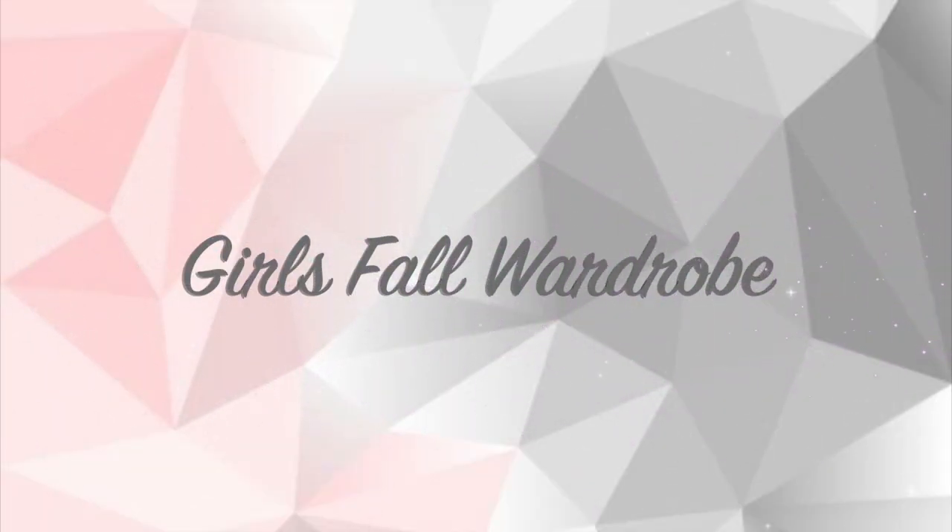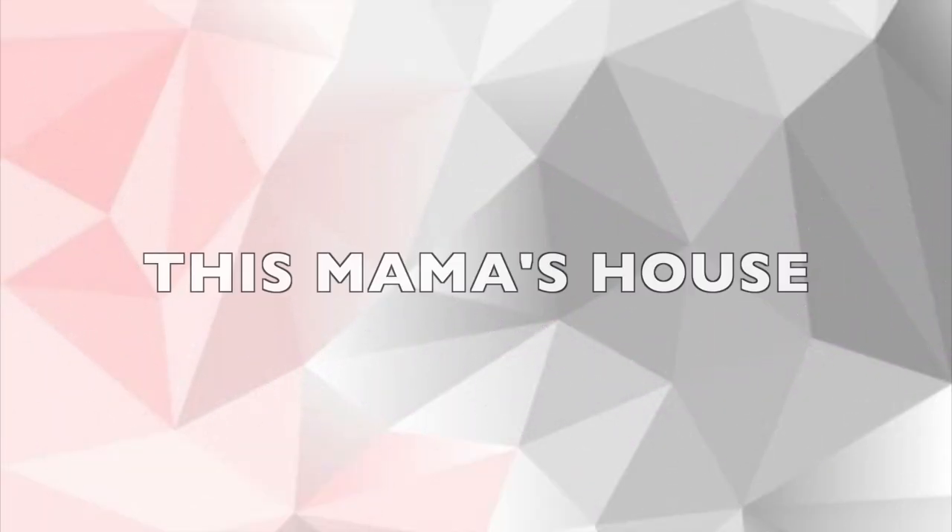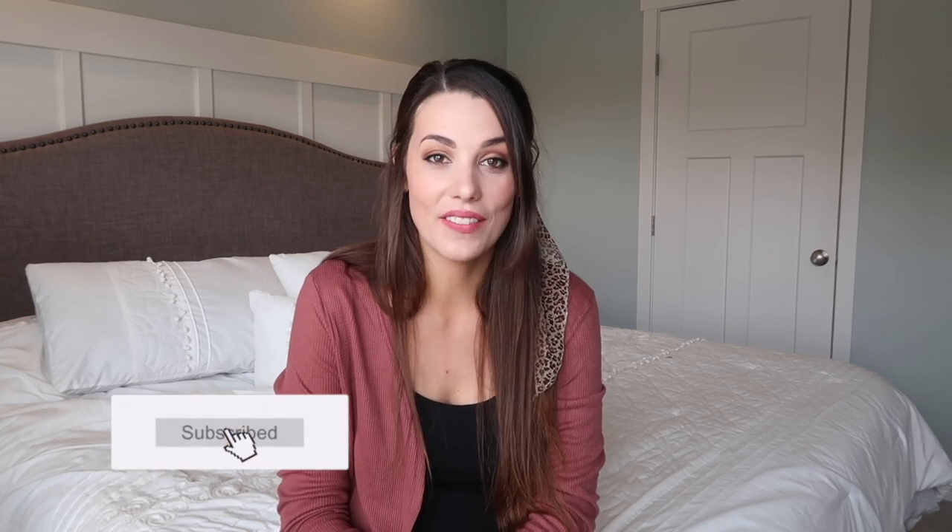Hey, welcome to This Mama's House. Today I'm sharing with you my daughter's fall wardrobe. If you are new to my channel, welcome. My name is Tabitha. On this channel I post all sorts of homemaking, homeschooling, and healthy lifestyle videos.